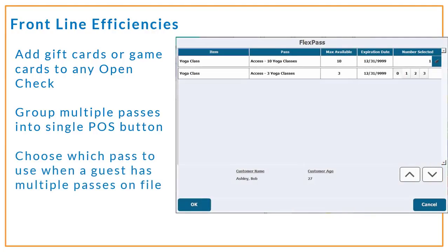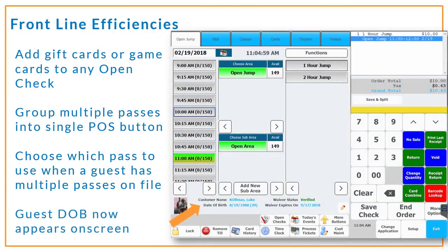When you're conducting a transaction with a guest that has multiple passes on file, you can now select the specific pass a guest would like to use. And if you tie a pass or anything else you sell to a customer profile, you'll be able to see your guest's age and date of birth displayed on screen during the transaction to help verify age when selling an item.